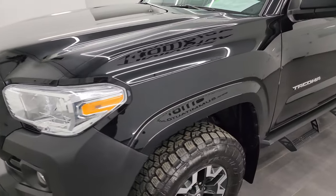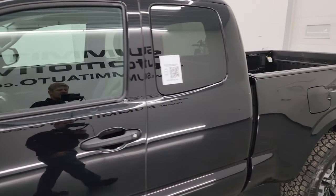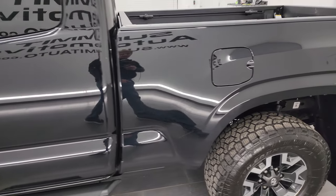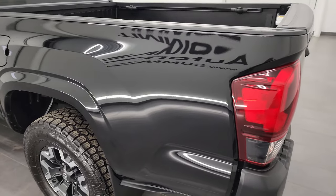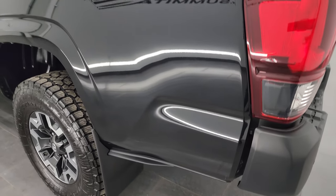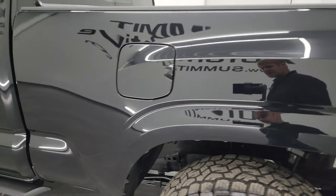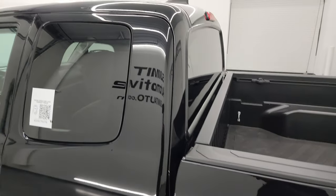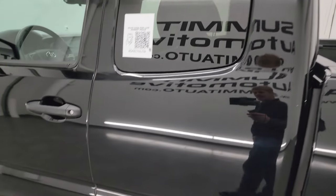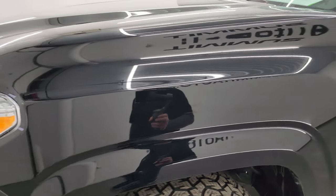Midnight black metallic is the color, and I shoot all my videos in 4K, so if you have HD capabilities turn them on now — it's your best way to check out the quality, condition, options and cleanliness of the vehicle before seeing it in person. As you go down this side of the truck you can see absolutely no dents or dings, the paint is extremely reflective and shiny. Doors and cab all look great and the front fender is absolutely perfect as well.